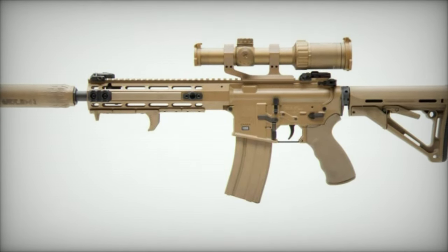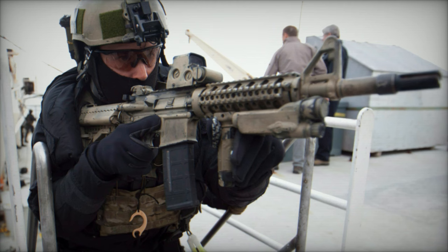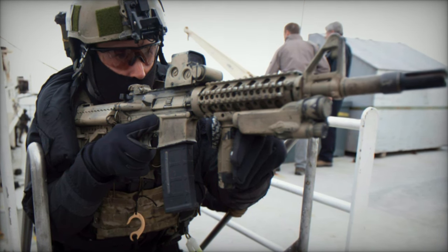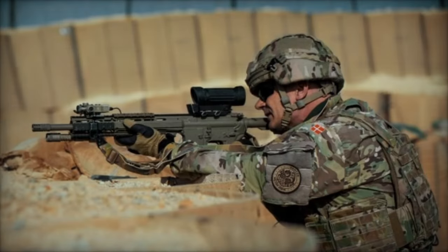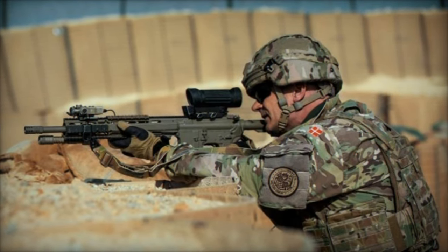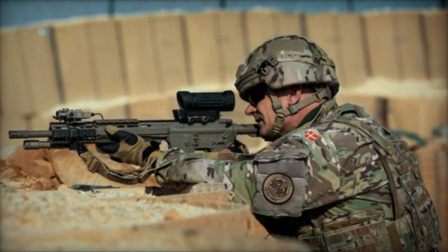A standout component is the cold-hammer forged, chrome-lined barrel measuring 295mm in length. This free-floating barrel design significantly enhances the lifespan and accuracy of the weapon. The rifle is equipped with a single-stage non-adjustable combat trigger, ensuring a straightforward and reliable firing mechanism.